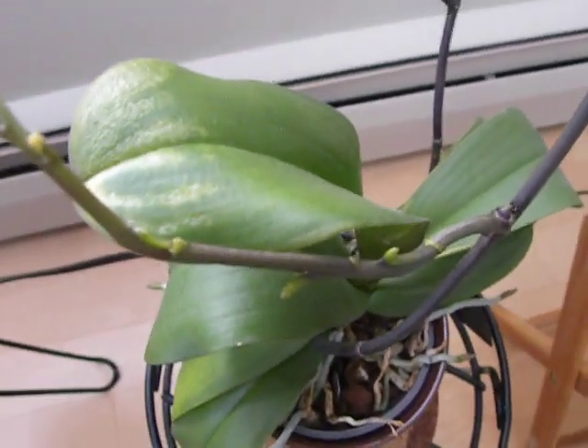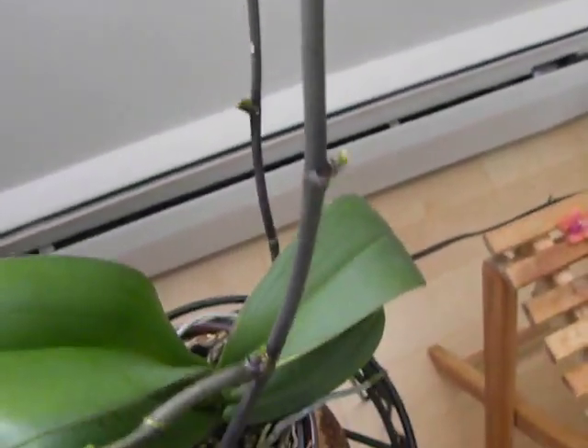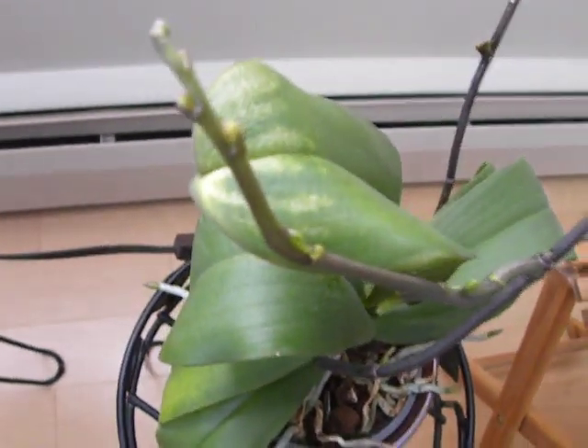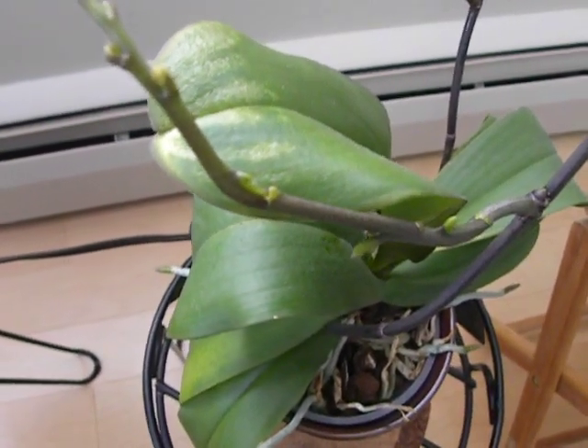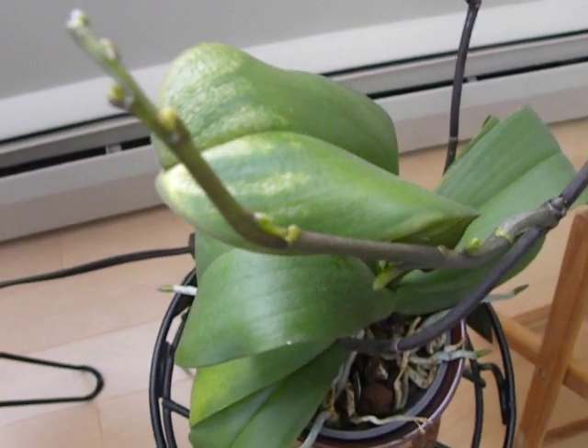And remember the keiki here? It has now become a fairly long flower spike. The other keikis are not growing. So out of the various applications of keiki paste, I have had two flower spikes and one keiki.